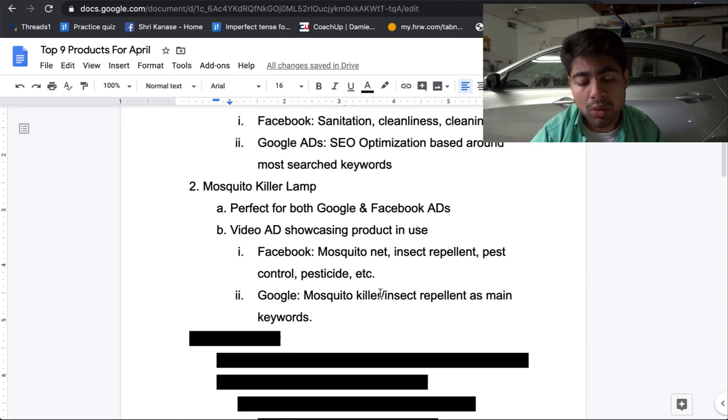If you were to use Google, simply do 'mosquito killer' or 'insect repellent' as your main keyword, go on the keyword planner tool, search that up, and then find more keywords related to that including your title and description, with a high quality image and you should be good to go. It's an amazing product to be advertising right now in April specifically because demand just starts increasing during this time as the season gets hotter.